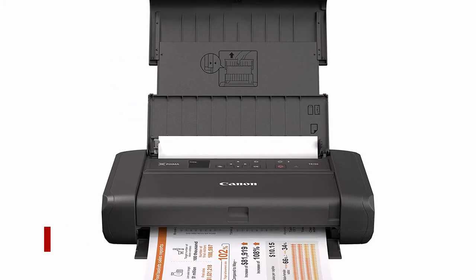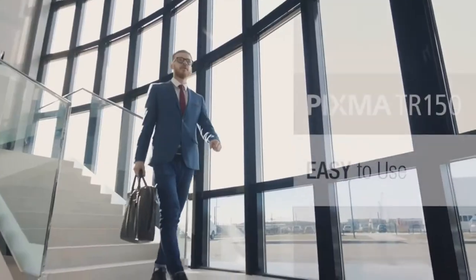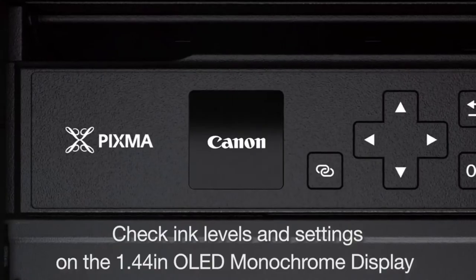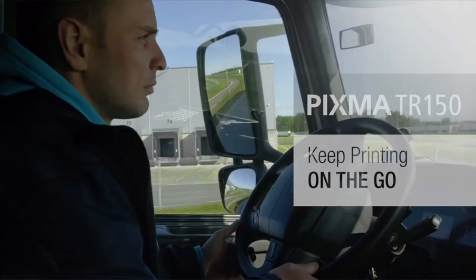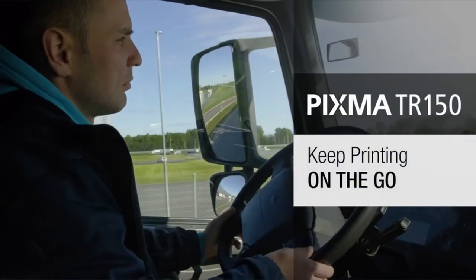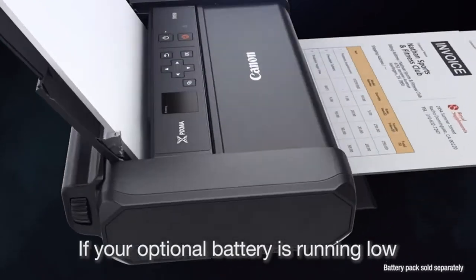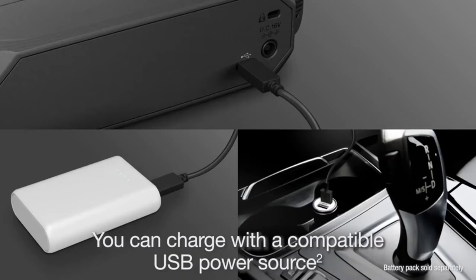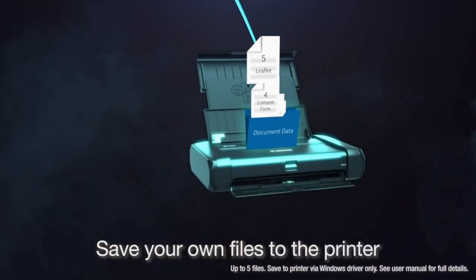Number 5: Canon PIXMA TR150 Wireless Portable Printer. The portable, single-function Canon PIXMA TR150 prints well, especially graphics and photos, making it a good choice for home offices and families. The Canon PIXMA TR150 Wireless Portable Printer, at $199.99, is a lightweight and portable color inkjet printer that's ideal for printing colored documents on the go.